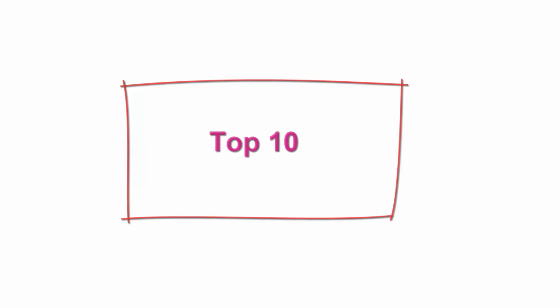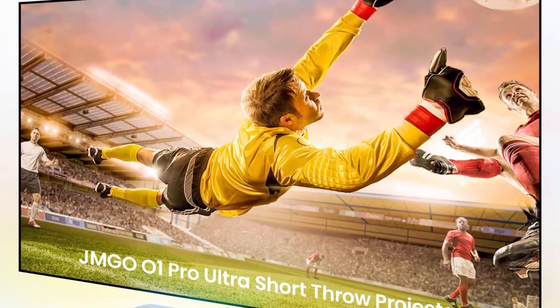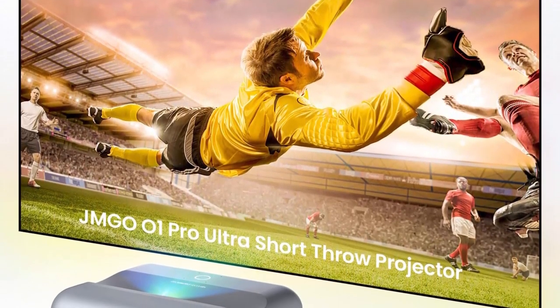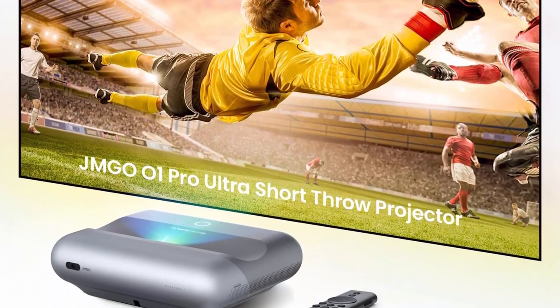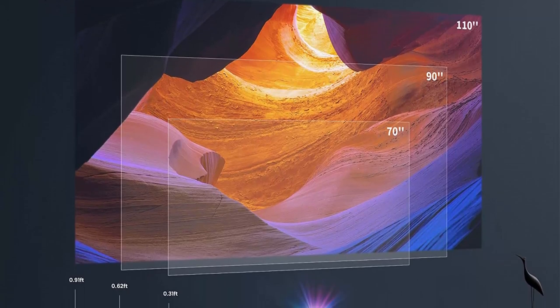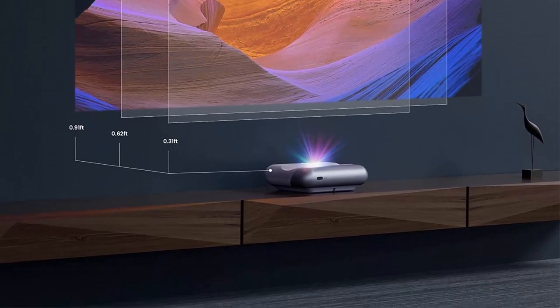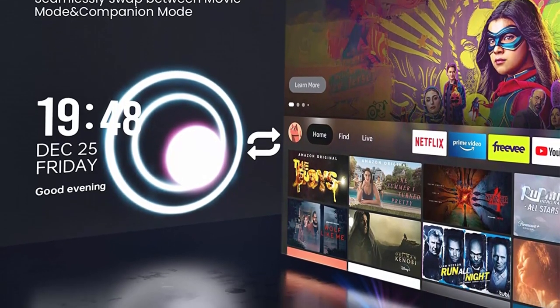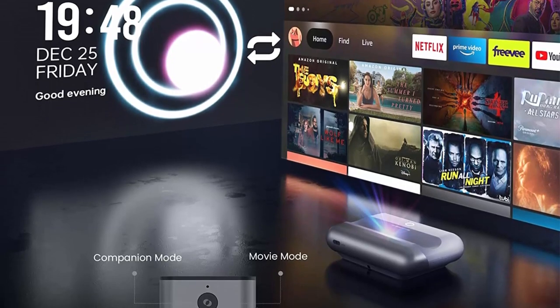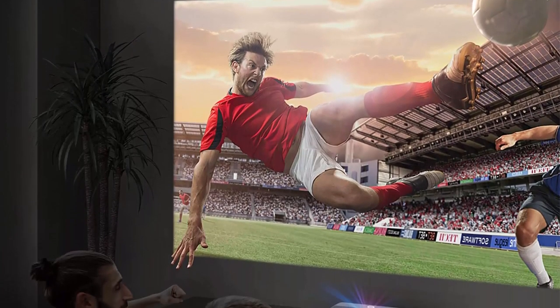Top 10: JMGO O1 Pro 1080p FHD Ultra Short Throw Projector — 1500 ANSI Lumens, 4K supported, with Dynaudio speakers, smart DLP projector, auto focus and keystone correction, home theater projector. Boasting an ultra short throw design, it offers an immersive, uninterrupted movie experience at home without space limitations. It only takes around 9 inches from the wall to project a massive 70 to 110-inch screen, with a short throw ratio of 0.21:1 and a perfect aspect ratio of 16:9. The refined optical design co-engineered with a top optical lens manufacturer delivers images with stronger contrast.